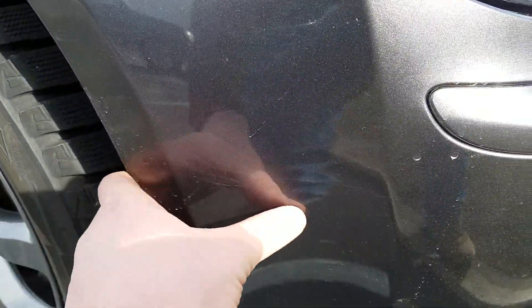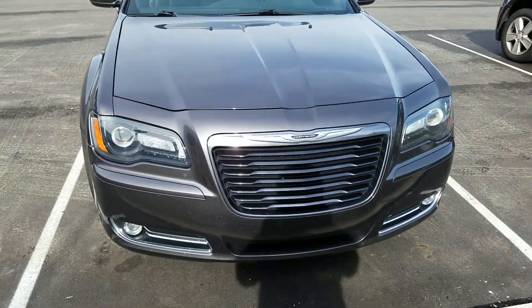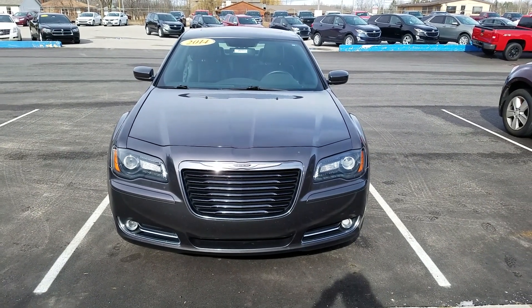There is a little bit of a scratch right along the front bumper there. And again, this was a video of this 2014 Chrysler 300 S — thank you for watching.